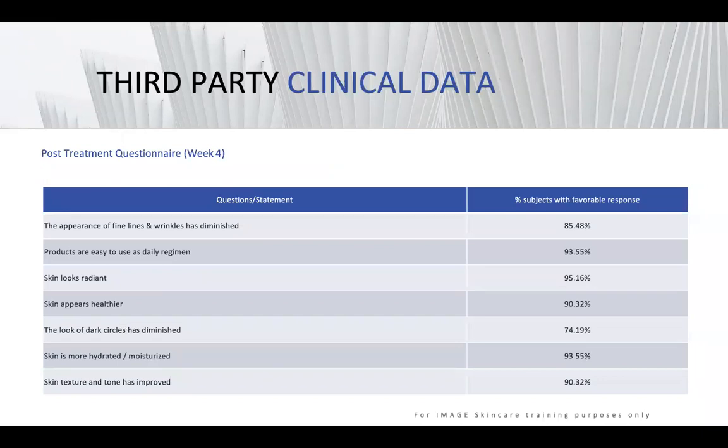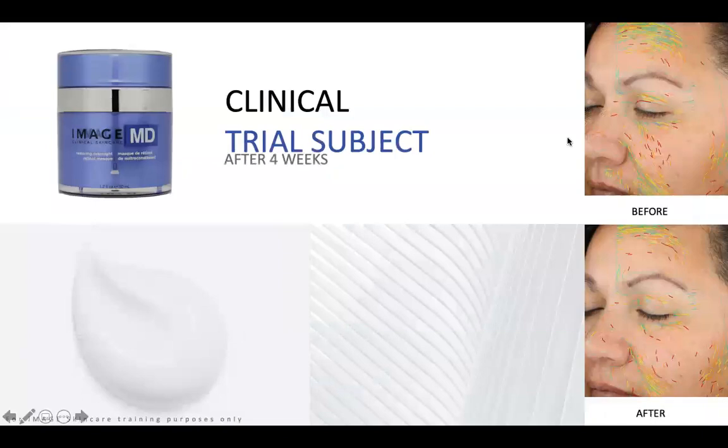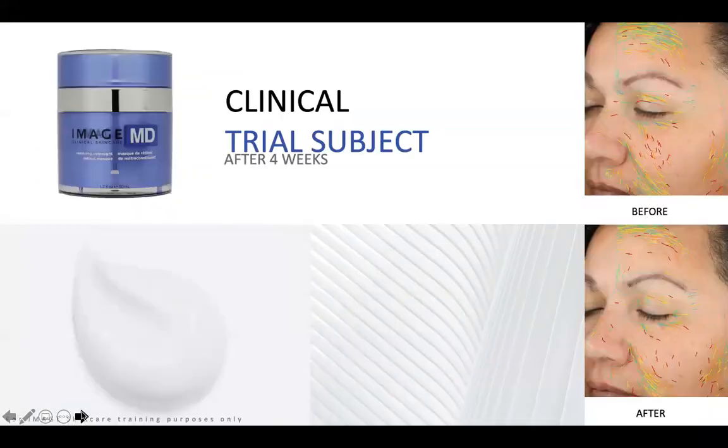Client responses to using the products were super favorable. Some of these clinical studies were done after just four weeks, and you can see the differences in before and after. With the Visia system — which counts every single pore and every single wrinkle — you can clearly see the concentration and number of lines before, and after using the product you can see that there are far fewer lines and wrinkles.